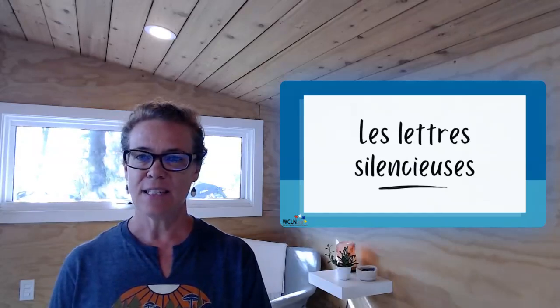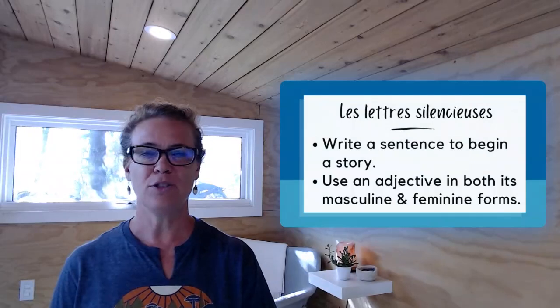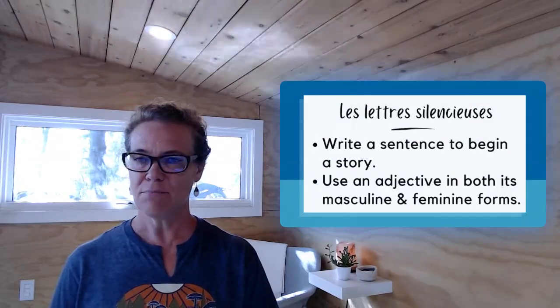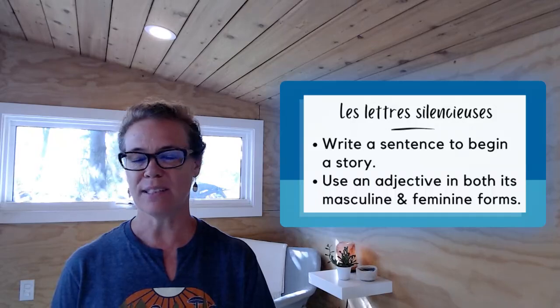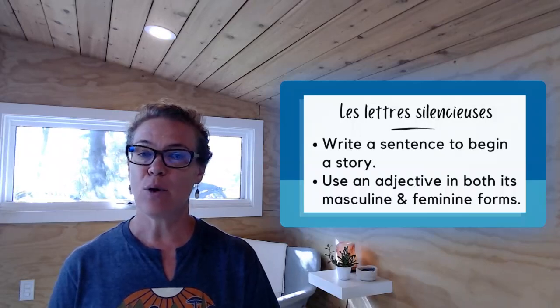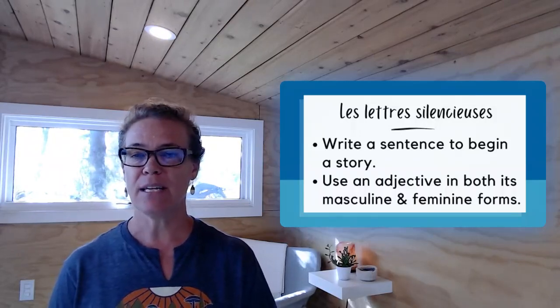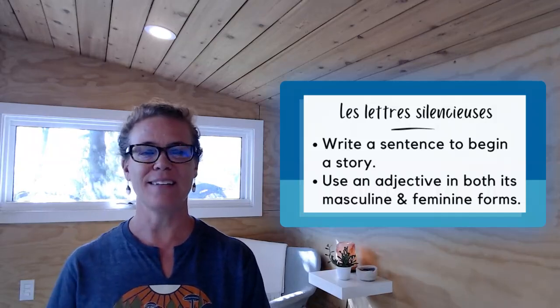Dans cette activité, ton tour, tu vas — you're going to write a sentence that would be the start of a story. And this can be a silly story. It doesn't have to make too much sense. You're going to use an adjective in both its masculine and feminine forms. You will see, this will make sense.